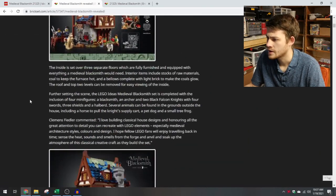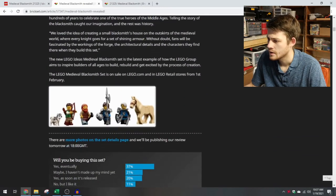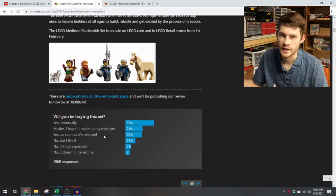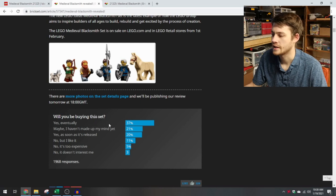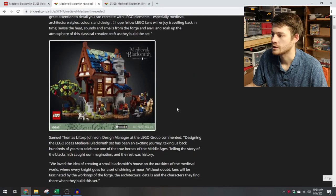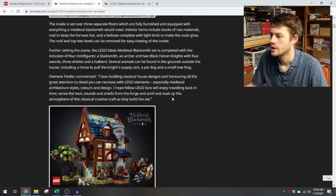The announcement page has some of the story behind it — stuff that LEGO publishes with their images. Brickset runs a poll: will you be buying this set? 40% say yes eventually, 21% haven't made up their mind, 20% are buying on day one, and the rest say no but they like it, too expensive, or it doesn't interest them. I'm in the camp of yes, eventually — I don't think I need to pick this up on February 1st, but I would like to buy the Blacksmith Shop eventually.